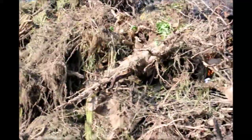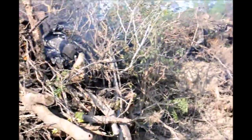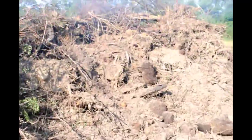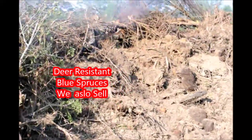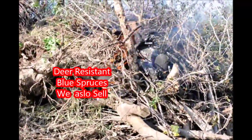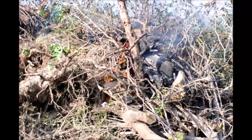On our tree farm we generate a lot of stumps — trees that die, trees that are diseased, trees that are not up to the quality specifications that we want. What we like to do is recycle the dirt, but before we can do that we've got to get the stumps to burn.